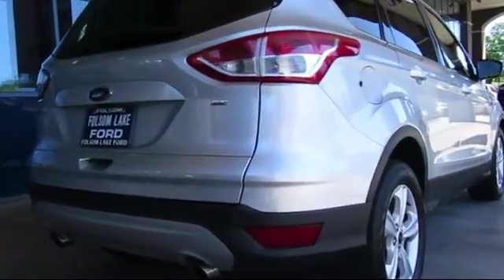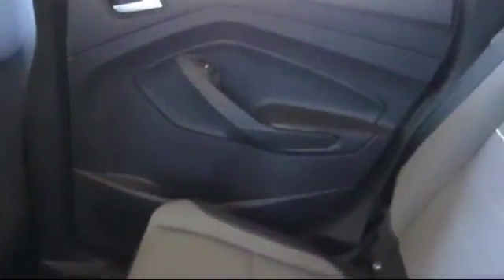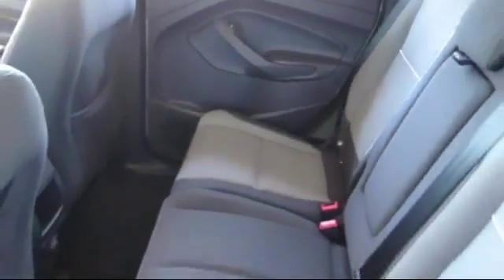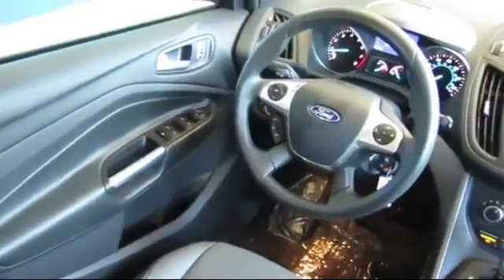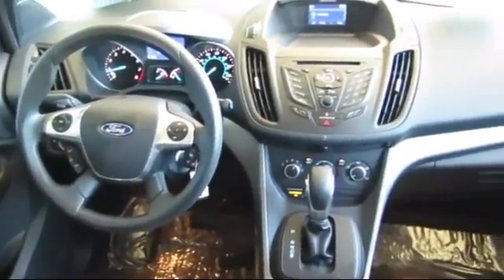And has less than 15,000 miles on the odometer. Every certified pre-owned Ford vehicle is given a rigorous 172-point inspection by Ford factory trained technicians, and is backed by Ford with a 7-year, 100,000-mile powertrain warranty coverage from the original purchase date.